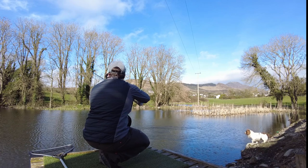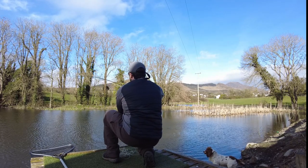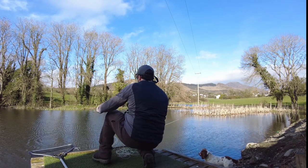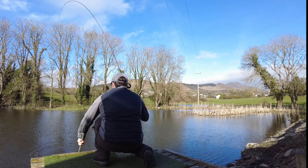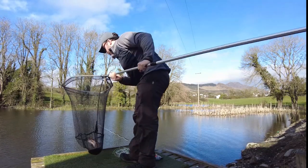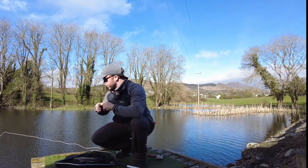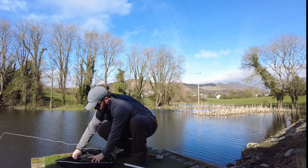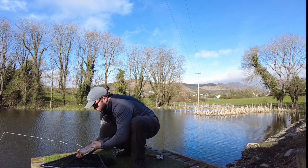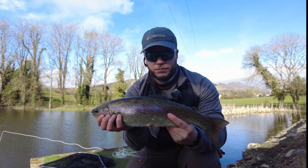Straight away, first cast on the squirmy — slightly better fish. You can see the squirmy there.